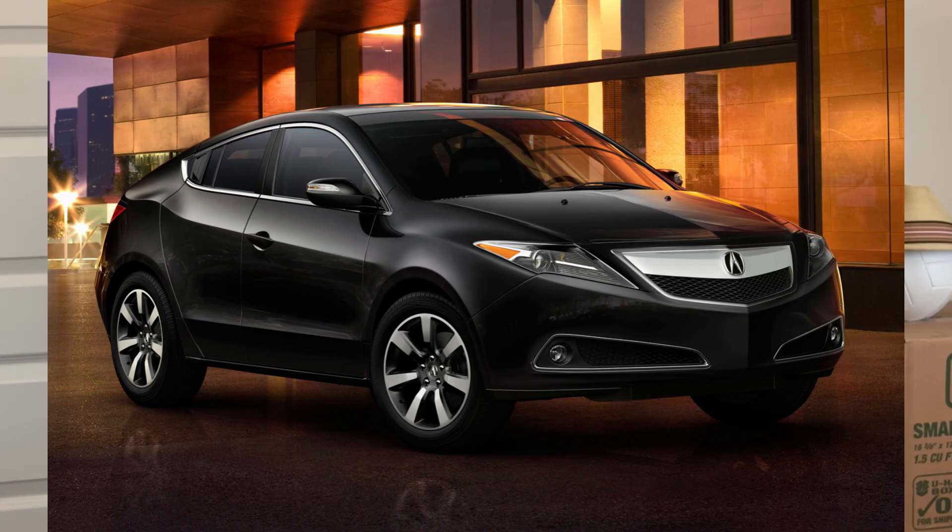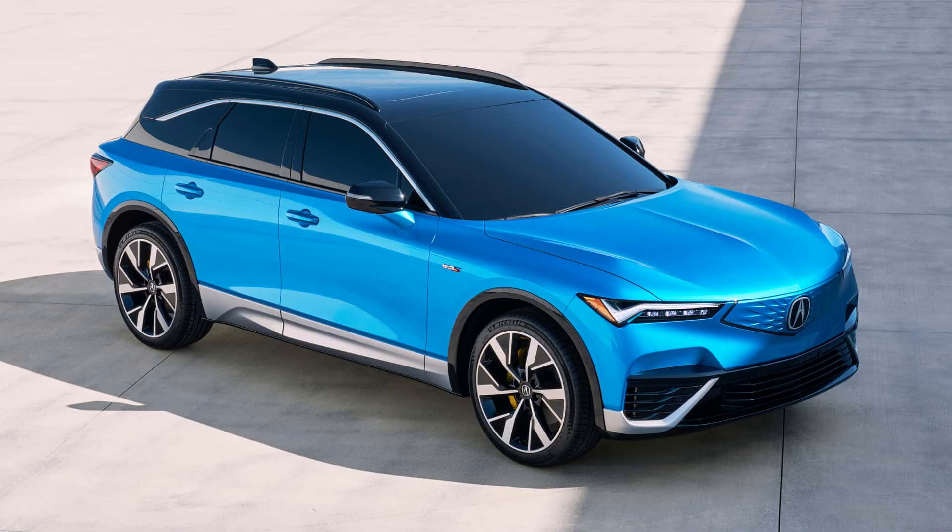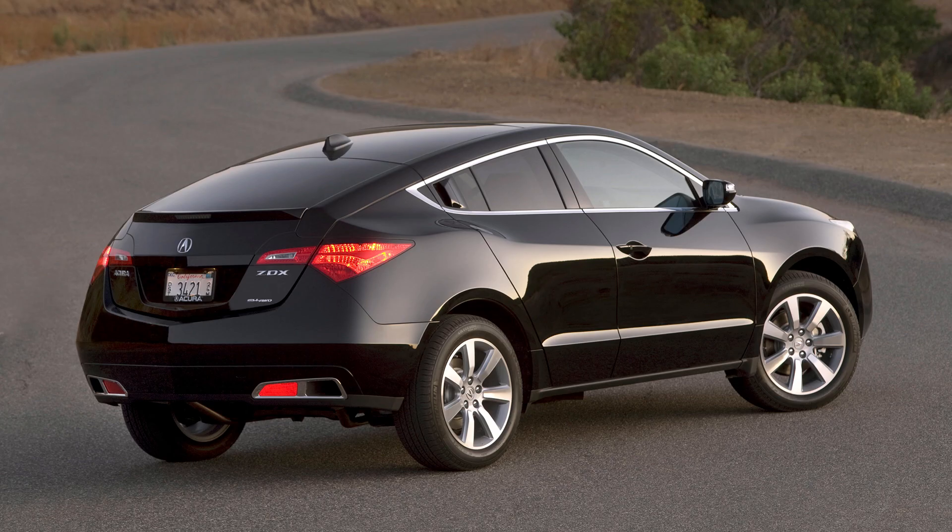That ZDX name has resurfaced as the EV for Acura, which is actually made by General Motors, as I mentioned earlier. But the first generation ZDX was kind of an oddball — it was an Acura version of the Honda Accord Crosstour, but styled completely differently to look like a fastback SUV. That design is popular now, but back then it was a very odd looking vehicle. Why would you make an SUV and slope the roof back to reduce cargo space? In the name of styling, it didn't make sense — but I think Honda was ahead of its time.